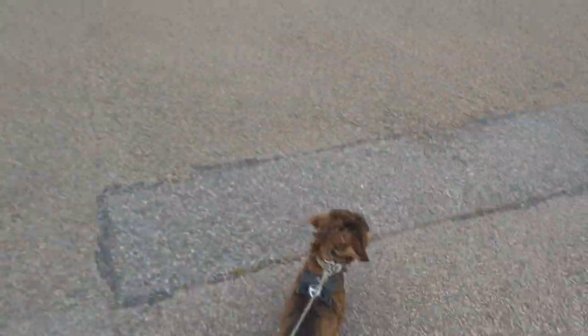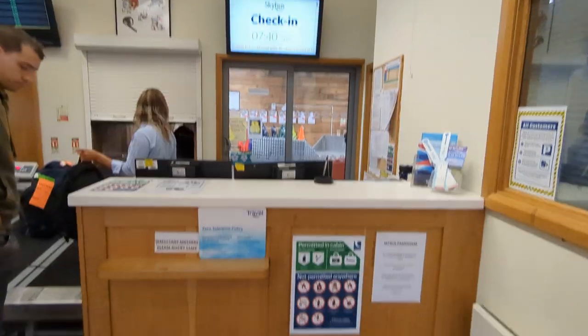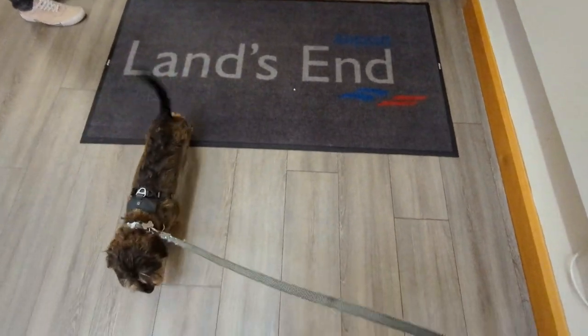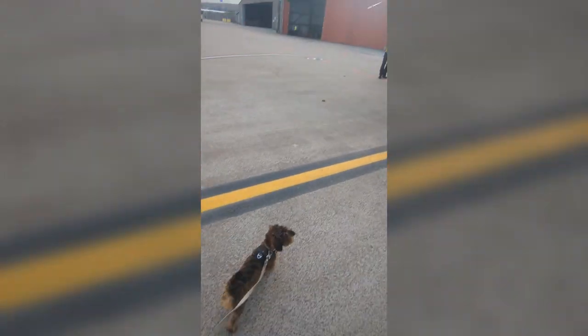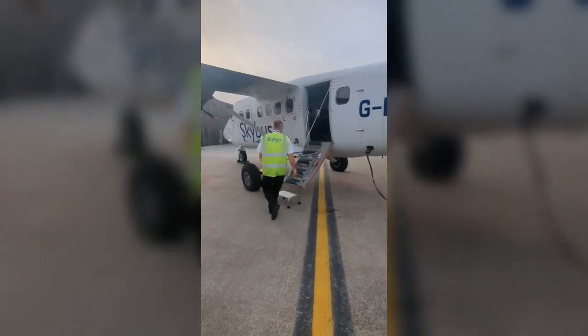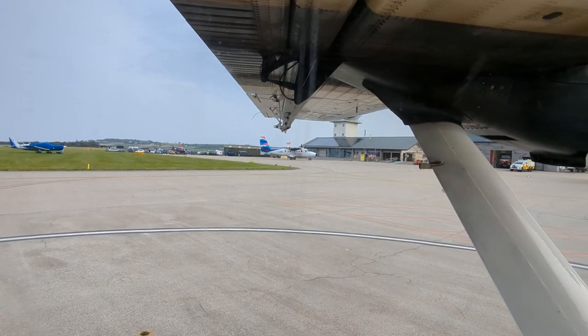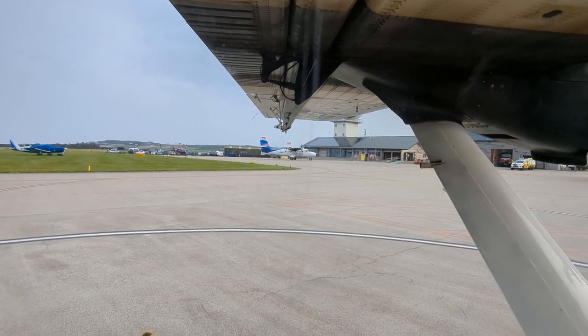We got the 8:30am flight from Land's End to St Mary's. We parked up in the car park and then went to check in. Frank had to get weighed and he was a little five kilos. If you're travelling with a dog you get to board the plane first and there's a dog crate on board. You just have to lock the crate door.